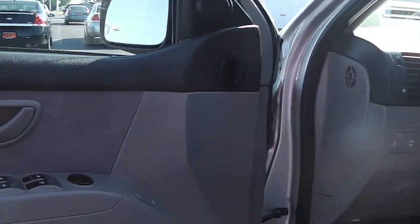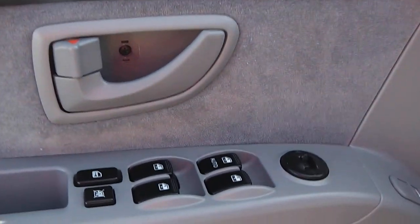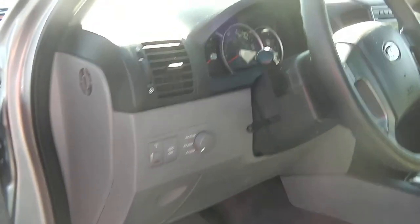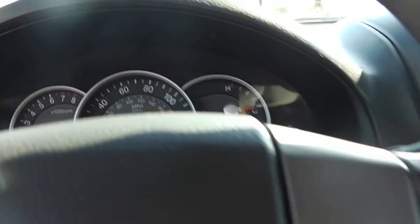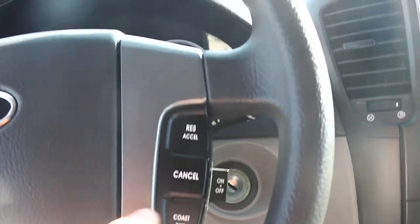Moving inside the vehicle, this does have power locks, power windows, and power mirrors, as you can see right there. There is a door bin on both sides. Here is your instrument panel. You do have cruise control right on the steering wheel.